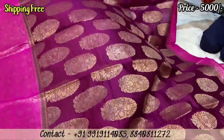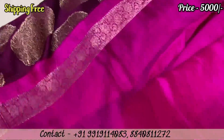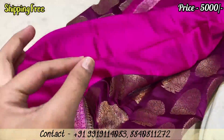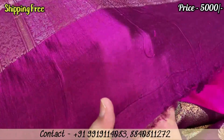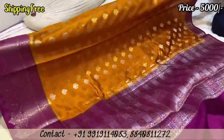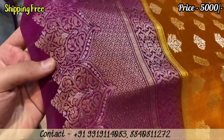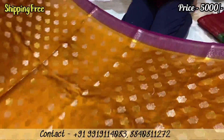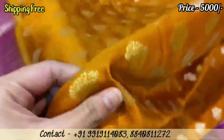You can see the design all over the body, including the blouse piece. The fabric will be 100% pure. The design and color combination are all over the body. The same fabric is very shiny. As it has a silver and golden zari, it gives a very different type of design.